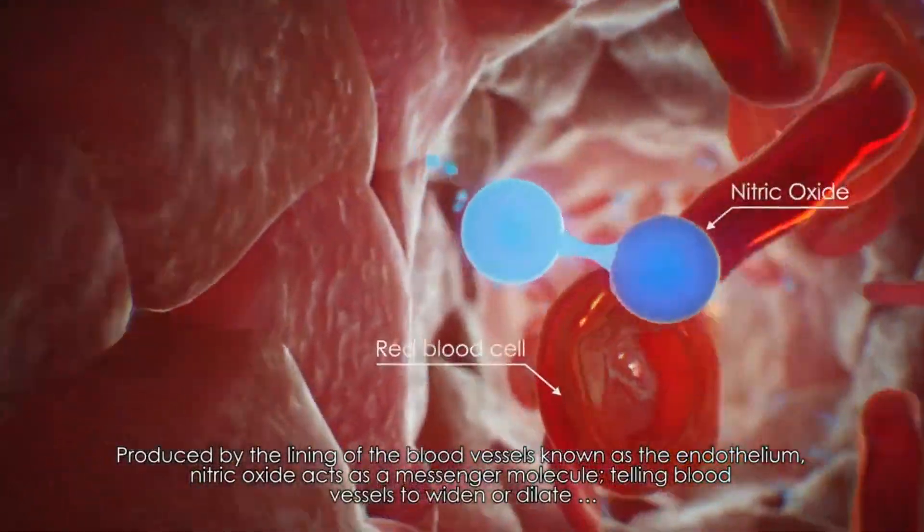All thanks to its ability to increase nitric oxide, which increases blood flow. In this video, we're going to look at how exactly it works, the types of L-Citrulline, the potential benefits with the most research behind them, the right dose to take it in, and finish with the side effects. I'm also leaving timestamps down below to help you find all the information a little easier.